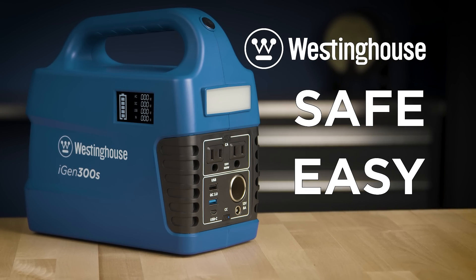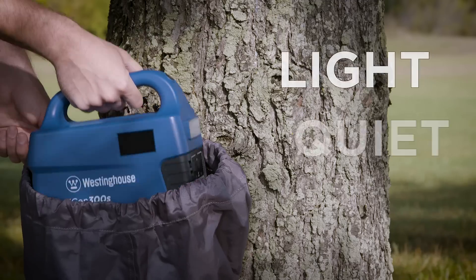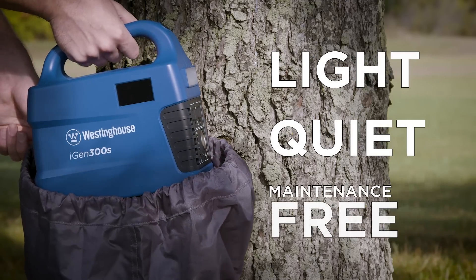Safe, easy to use power at your fingertips, the iGen 300S by Westinghouse. A lightweight, quiet, maintenance free and easy to use source of power.